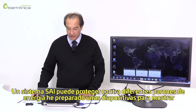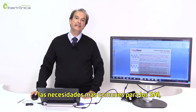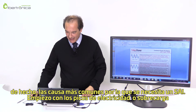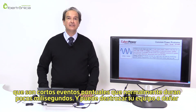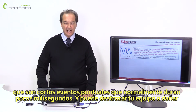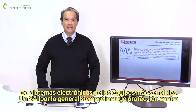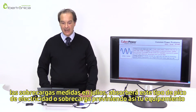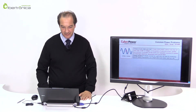A UPS system can protect against several power deterrents. I prepared a few slides to show the most common causes as to why a UPS is needed. Starting with a spike or a surge, which is a very short event — usually lasting a few milliseconds — that can throw your equipment out of work and cause damage to sensitive electronics inside. A UPS always includes surge protection, measured in joules, that will absorb this type of spike or surge, preventing your equipment from being damaged.